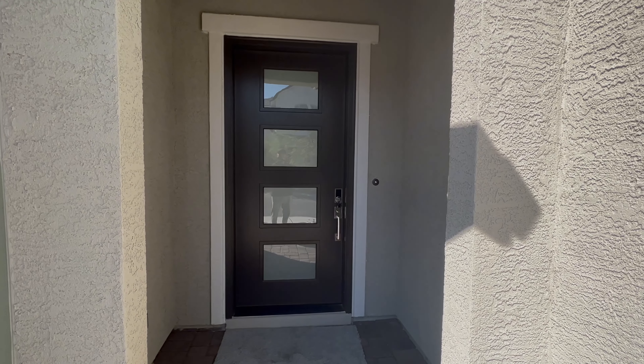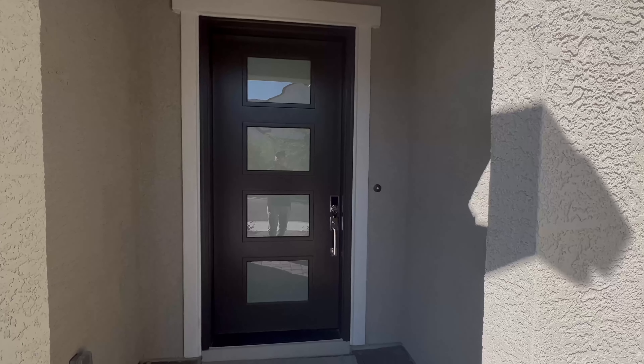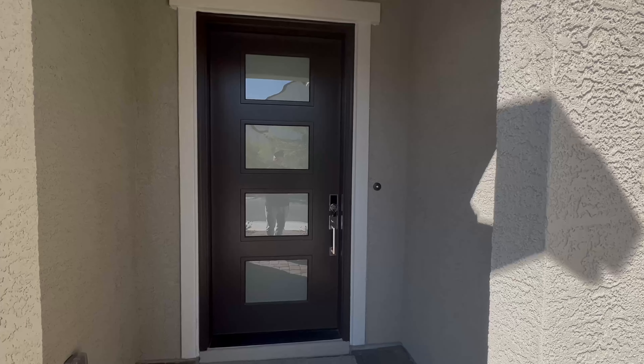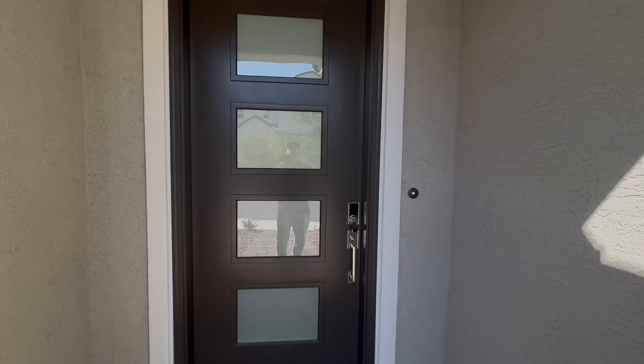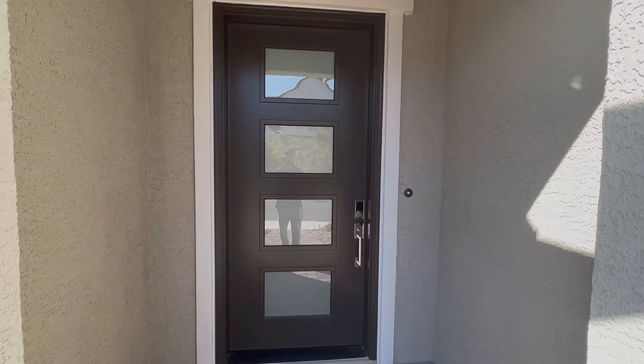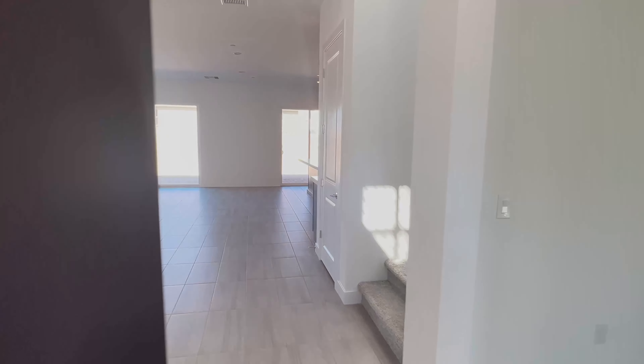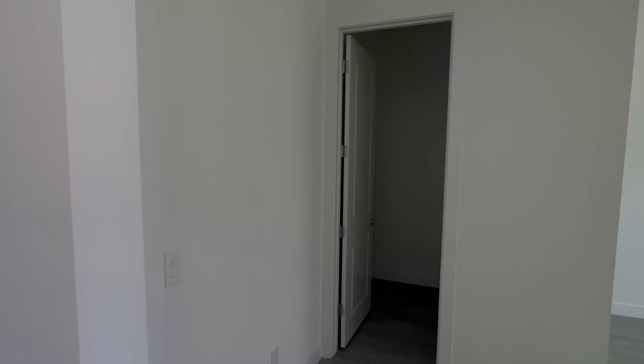We're heading into the door here — looks like it's about an eight-foot door, maybe up to nine feet. It's a pretty good-sized door with a big handle. Coming in, you can see they have a flex room right here.